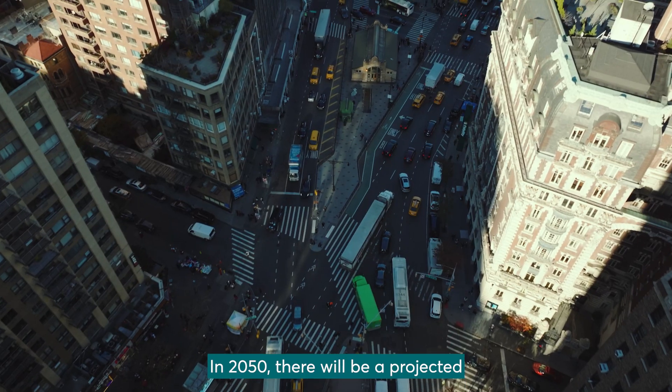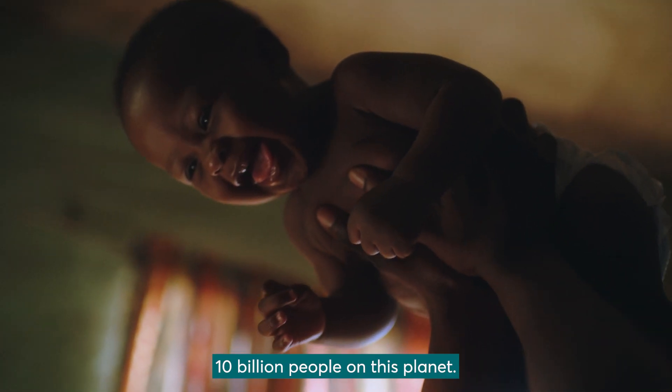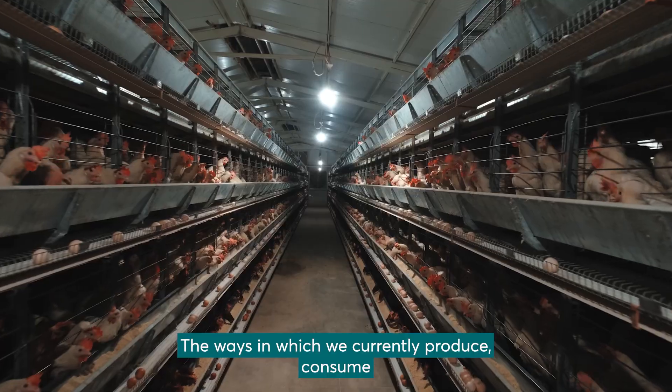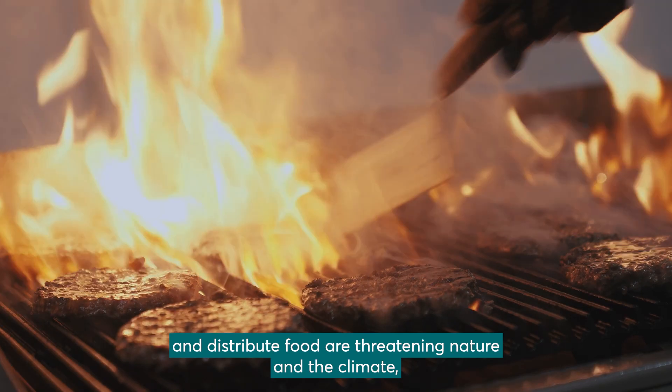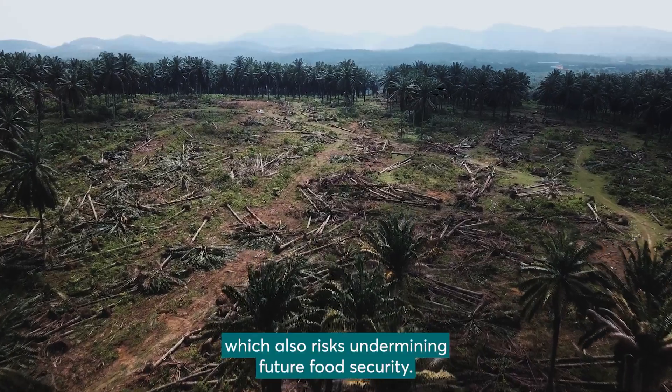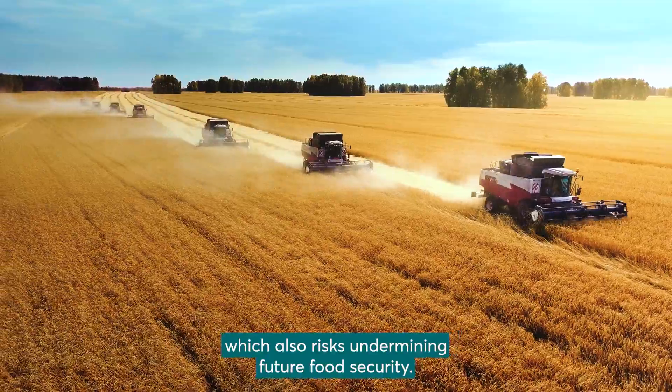In 2050, there will be a projected 10 billion people on this planet. The ways in which we currently produce, consume and distribute food are threatening nature and the climate, which also risks undermining future food security.